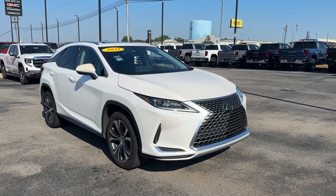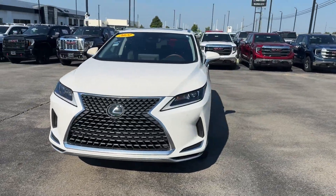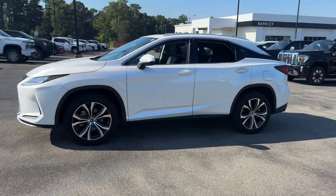2021 Lexus RX. With less than 59,000 miles on the odometer, this SUV offers space as well as power and performance.